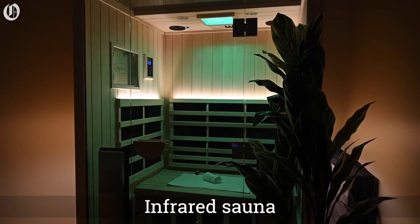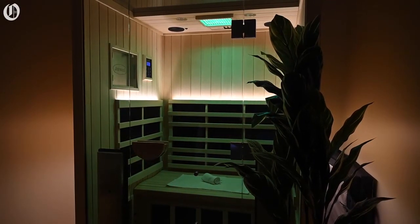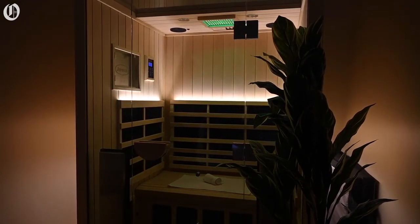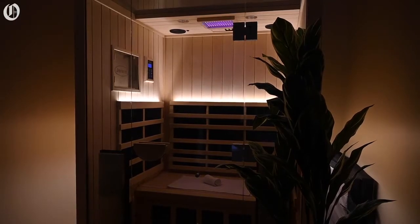The infrared sauna utilizes a solar type of technology to actually heat the object that's in it, as opposed to a traditional sauna which just heats the air.